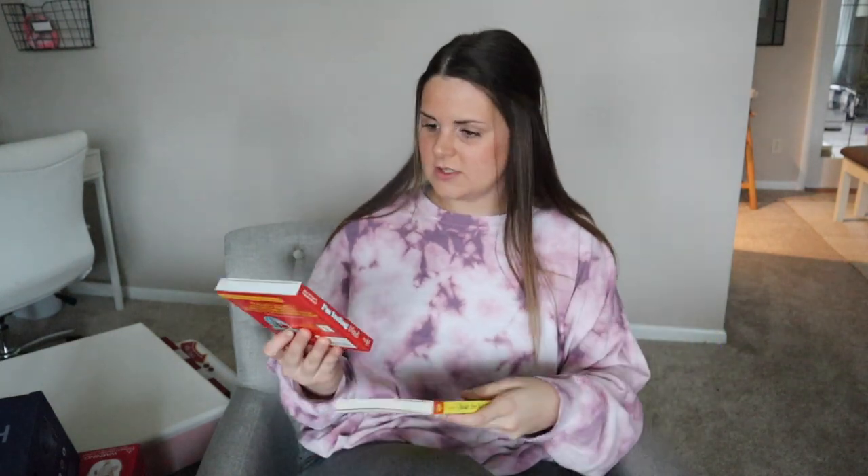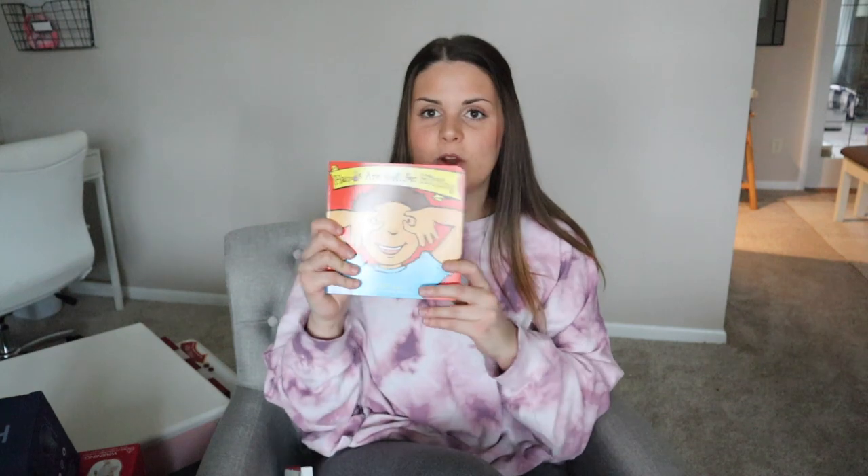I also got these two behavior books on Amazon — I think they were about $5 each. I'll try to have links for everything since it can all be found at Target, Walmart, or Amazon. I got her one called 'I'm Feeling Mad' to help her with her emotions — it's actually the Daniel Tiger book about feeling mad and what you can do. Then we got her one called 'Hands Are Not for Hitting,' which is pretty self-explanatory.